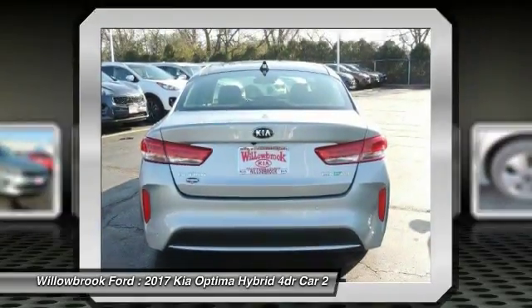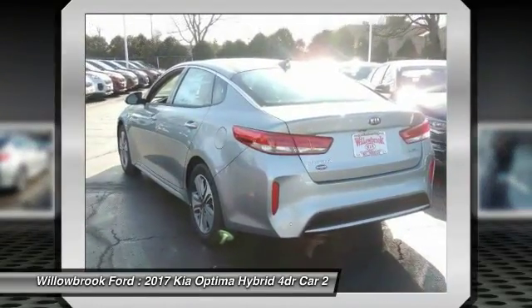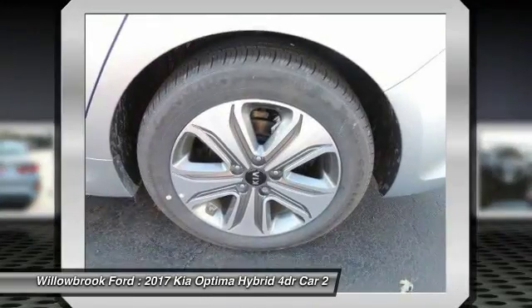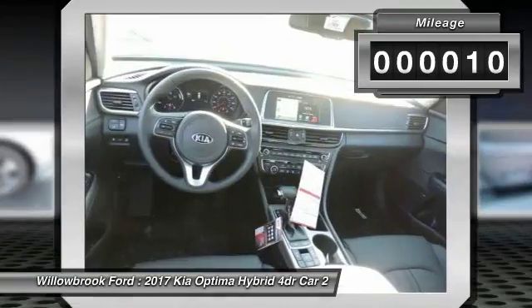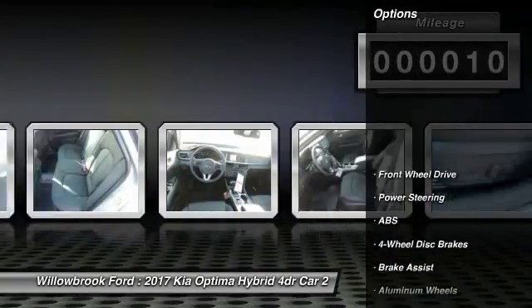If you're looking for a quality, high-performance hybrid you can feel good and green about driving, look no further than the Optima Hybrid. This vehicle has less than 100 miles. Here are some of this vehicle's great options.